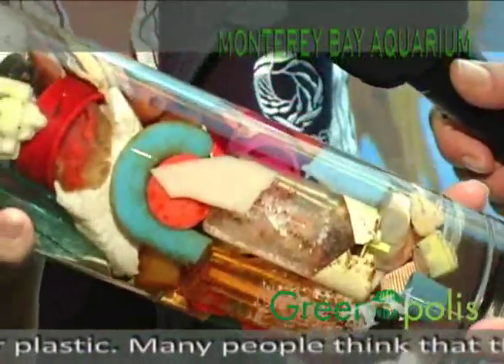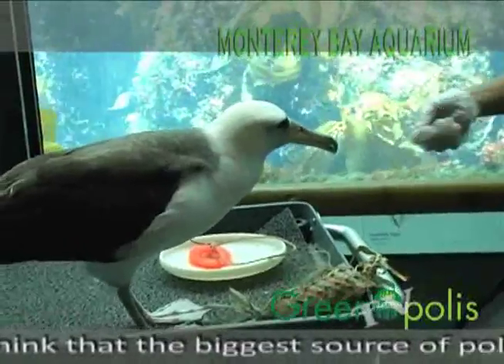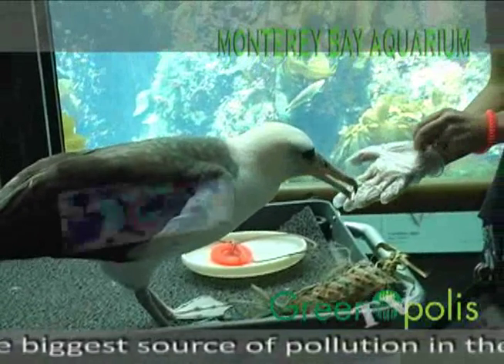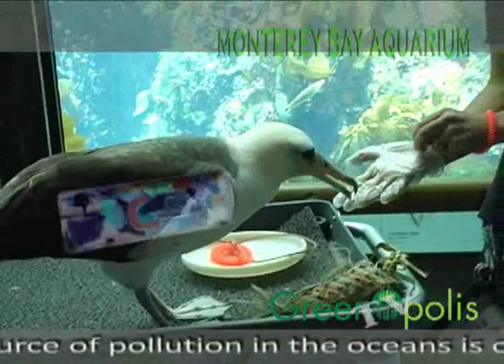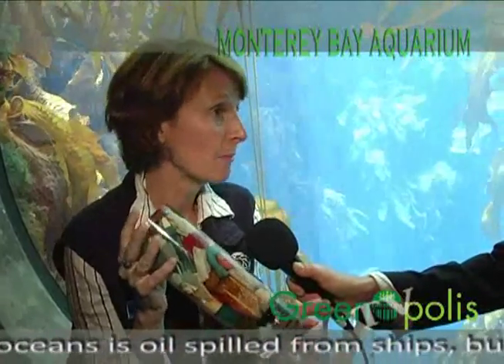Some of them have probably been floating around in the ocean for a long time and have broken down a little bit, but it's pretty astonishing that one albatross could contain this. And the Laysan albatross — Meccana — that we just met, their species has really been impacted severely by this plastic.